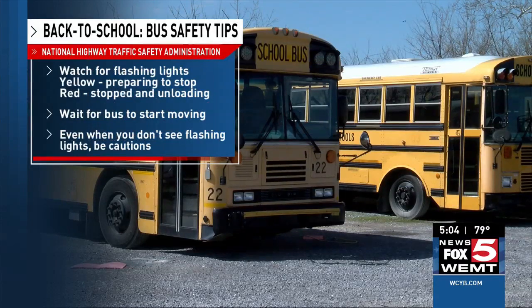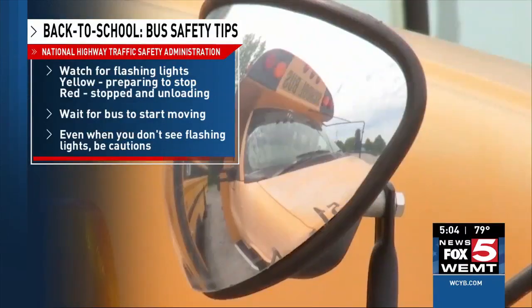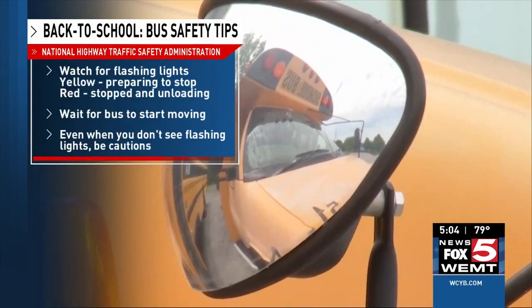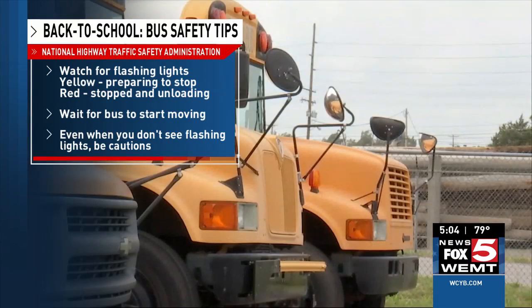Drivers need to watch carefully for those yellow flashing lights — that means a bus is preparing to stop to load or unload children, so slow down and prepare to stop. Those red flashing lights are non-negotiable. Extended stop signs indicate the bus has reached its stop and that children are getting out. You must stop your vehicle and wait until the lights stop flashing.